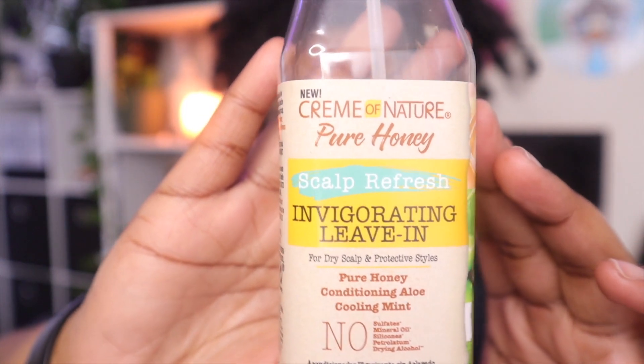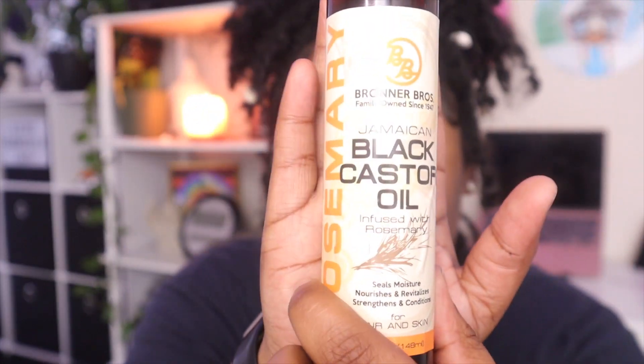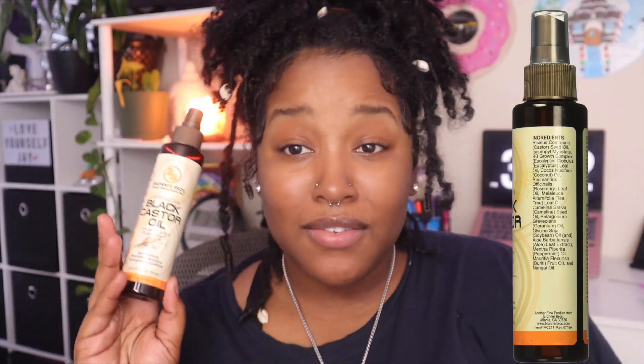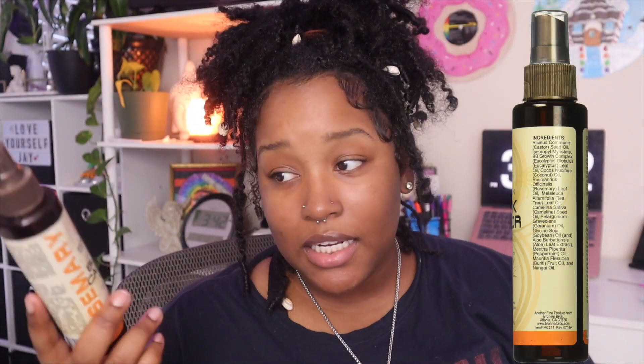I use the Cream of Nature leave-in conditioner. I always make sure to check the first three ingredients of a hair product. The first three ingredients are water, hydrogenated castor oil, and glycerin, followed by aloe vera juice — it doesn't get any better than that. The only other product I use on my locks is Jamaican black castor oil, and it says it's infused with rosemary. Rosemary oil is good for your hair. First three ingredients: castor seed oil, isopropyl — I think it helps bind or something. Tons of oils in this — use it for your hair and skin.